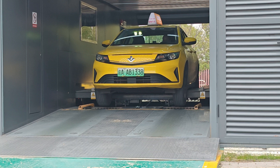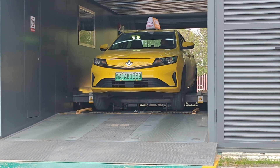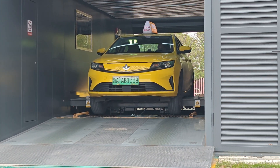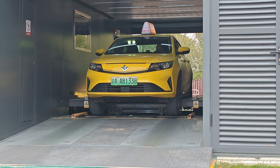It lifts it up and you can see it is securing the battery, of course, making sure it's not falling out. Then the car will be put down again.